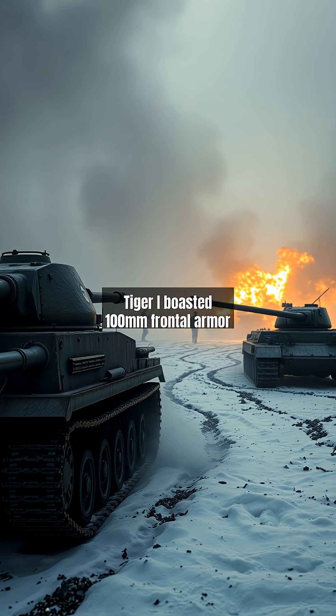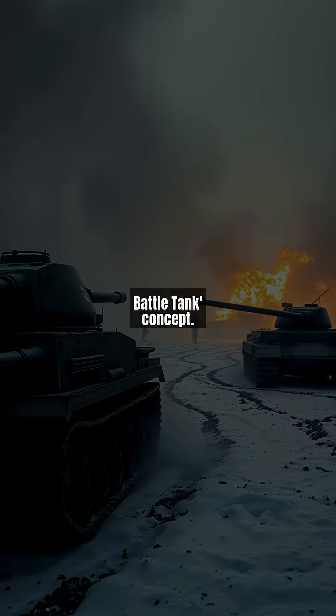Meanwhile, heavy tanks like Germany's Tiger I boasted 100mm frontal armor but suffered from poor mobility. This era proved no single design could excel at all roles, leading to the modern main battle tank concept.